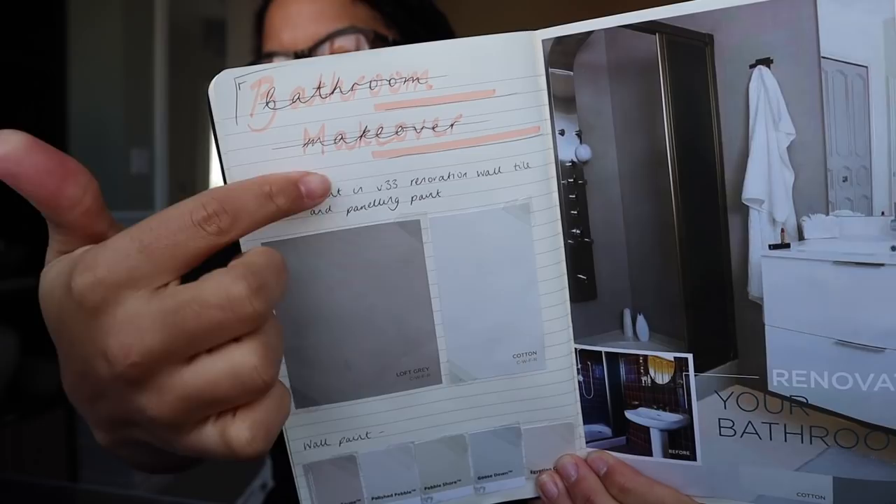But how are you guys? How is everyone? Today is Wednesday... Thursday, so it's really not the beginning of the week for me. However, I have been really, really good. So I showed you all of my plans in my notepad last week — if you didn't see them in the last vlog you can go have a look — and I was talking through the bathroom makeover. This is the colour Loft Grey.